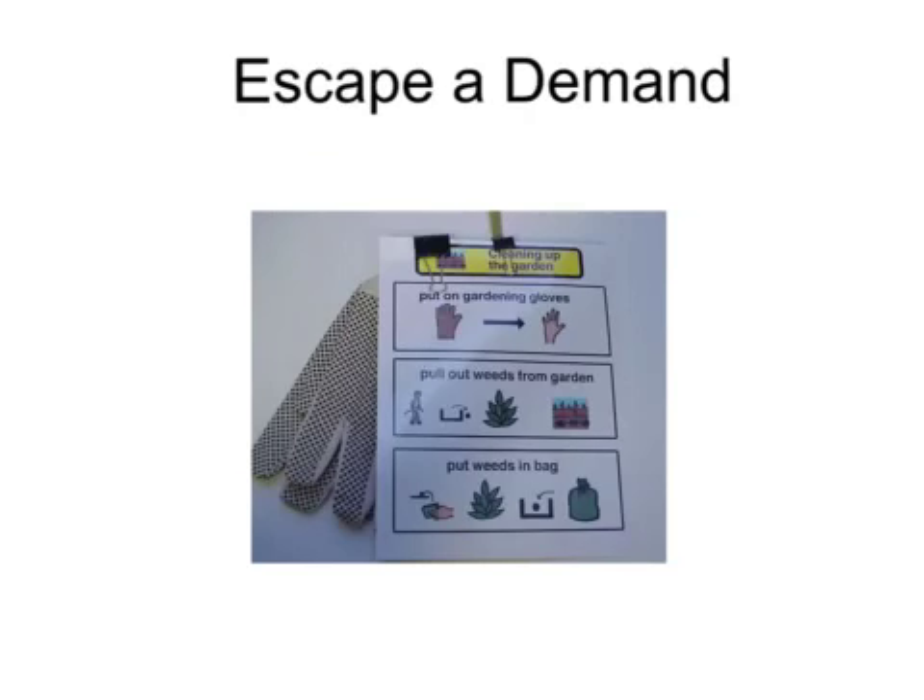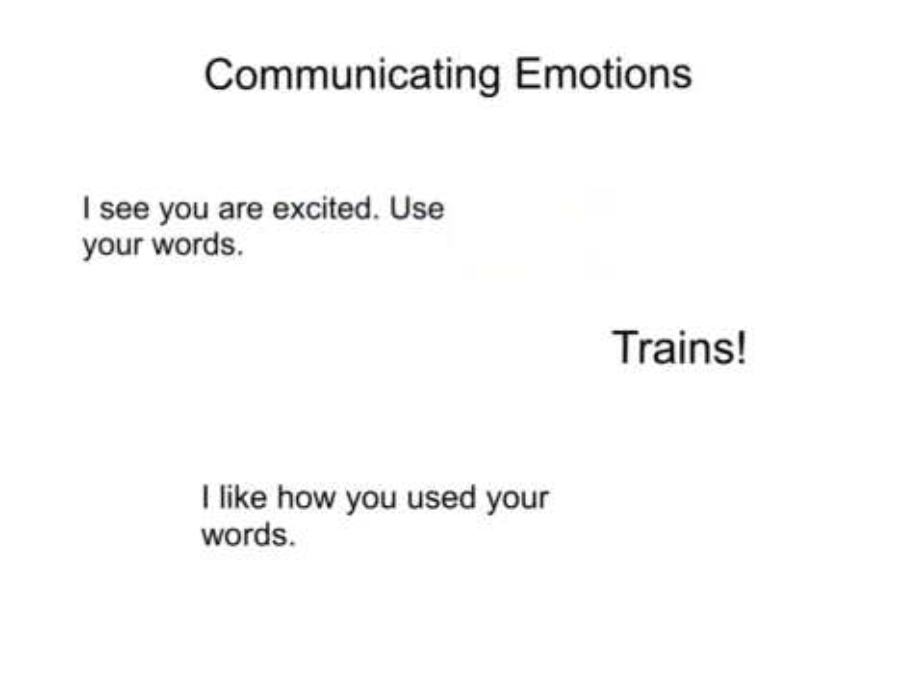Use pictures or words to support verbal instructions. A person with autism benefits from additional cues when completing multi-step tasks. When the function is to communicate emotions, interrupt and redirect by helping to identify what your child may be feeling.